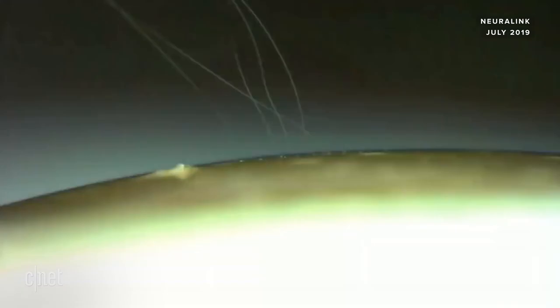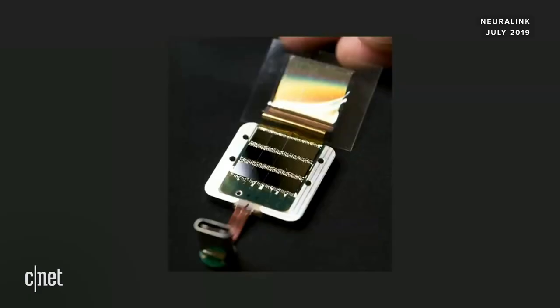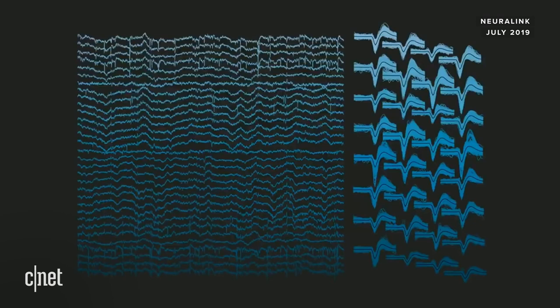This is what the chip looks like. Each action potential represents one electrode, so there would be up to ten thousand of these lines. The interface to the chip is wireless — you have no wires poking out of your head, which is very important. It's essentially Bluetooth to your phone.